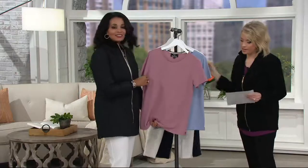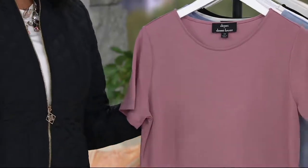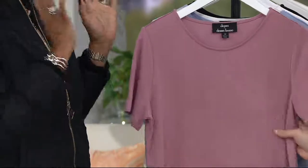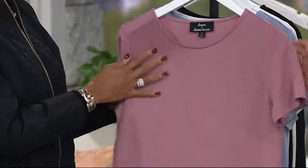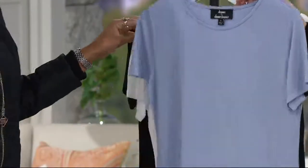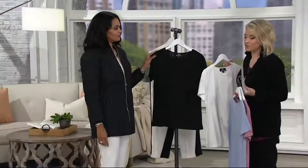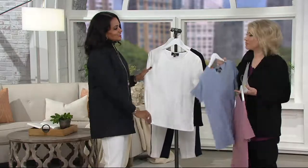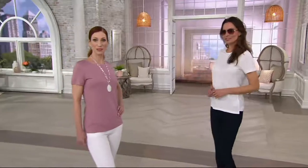Speaking of color — and by the way, no wrinkles on this, so this is the good stuff. Here we have it in the Autumn Rose, the Quartz Blue, Winter White, and Black, at a clearance price of $29.97. Please let us know which color you'd like and which size you need. Take advantage of the savings — once these sell out, there's never a guarantee they come back in stock. Shop and save. Your item number is A-298-246.